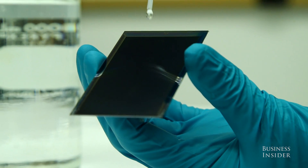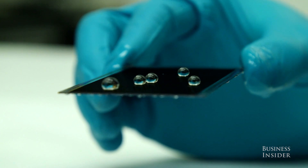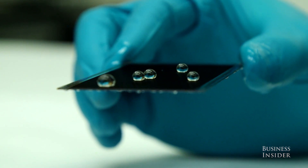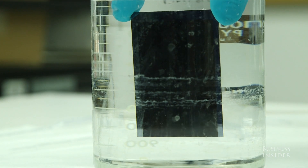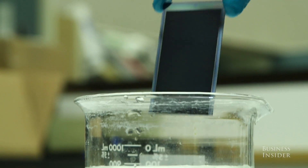We'll first put water droplets on it and show that water just gets repelled — it doesn't really wet the surface. But eventually it should be immersed under the water. When you immerse it into the water and take it out, you'll see it comes out completely dry.